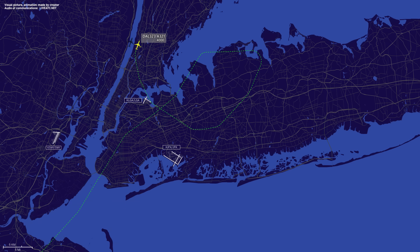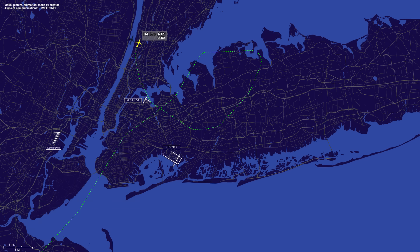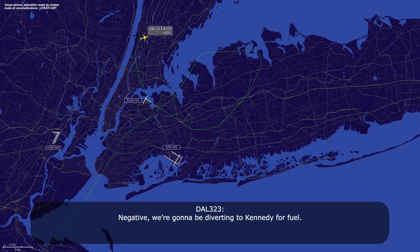323, roger — you're in fuel? Yes sir, we're in minimum fuel. 323, turn right heading 090. Heading 090, Delta 323. Say sequence for Delta 323. 323, you are number 10. Negative, we're going to be diverting to Kennedy for fuel. 323, roger, cleared to Kennedy Airport via radar vectors. Radar vectors to Kennedy, Delta 323.